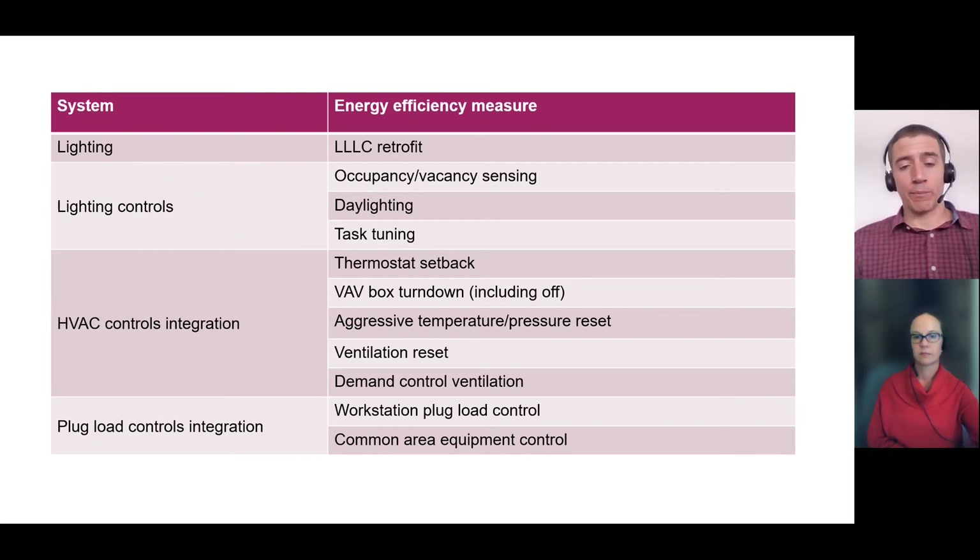On the HVAC side, once we have occupancy control, the most obvious thing is to set back the thermostat when people aren't in the room — we found you could set thermostats back by three to four degrees when people leave. But you can do a lot more: if your HVAC system is a VAV system, you can turn down the flow through a VAV box considerably, and in many cases we turned it completely off, eliminating a lot of airflow and reheat. You can also do more aggressive pressure and temperature resets in the overall system, impacting the air handling unit itself, and control ventilation using demand control ventilation. For plug loads, we were able to turn on and off individual workstation devices as well as some common area equipment.